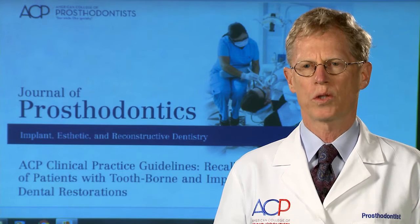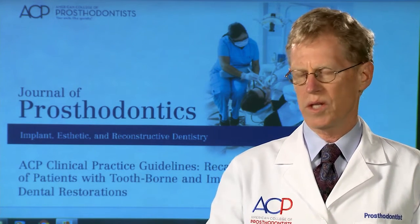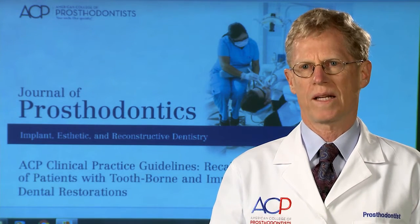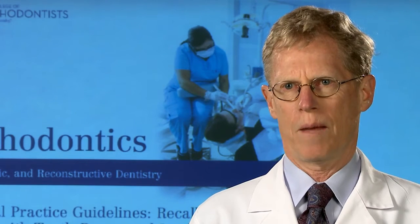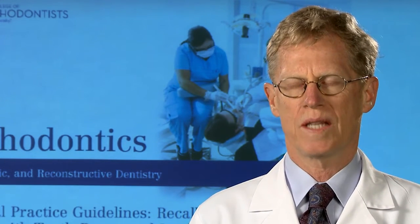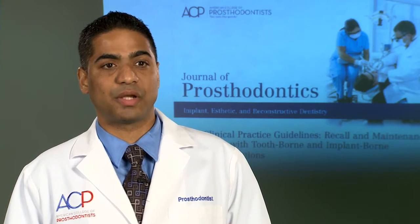When you go on a commercial plane, you see the pilot using a checklist. Clinical practice guidelines are kind of like that checklist. Even though that pilot has flown that plane and taken off 10,000 times, by using that checklist it assures a more predictable result. We have received overwhelming response so far.